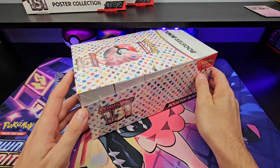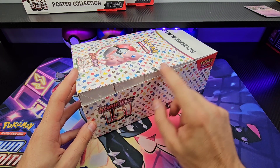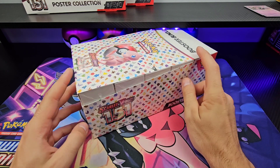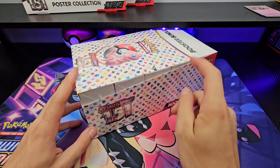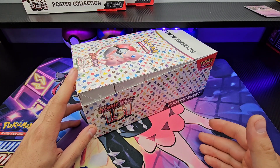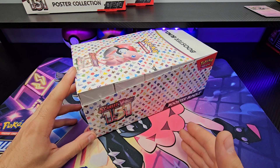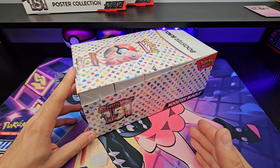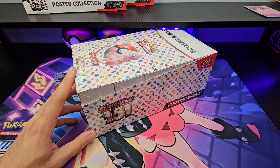Here we have a full display of 10 booster bundles. I'm going to take six of these — that's 36 packs, which represents a booster box. The other four will basically be a 6v6 battle: 151 versus Obsidian Flames, 151 versus Crown Zenith, 151 versus Hidden Fates, and the last one split up two or three packs a week for the next two weeks.